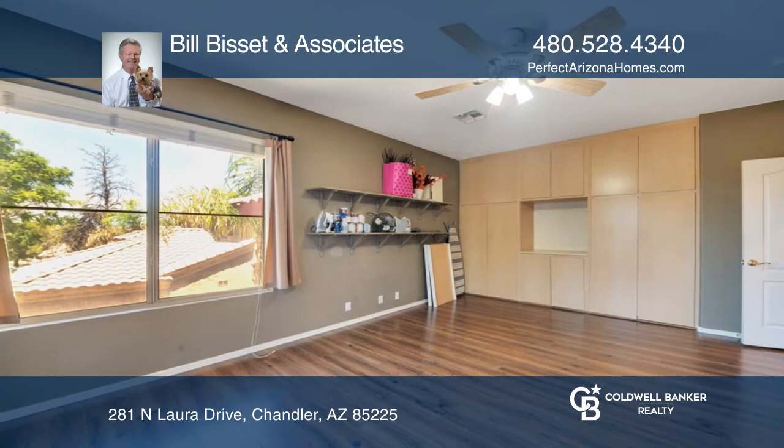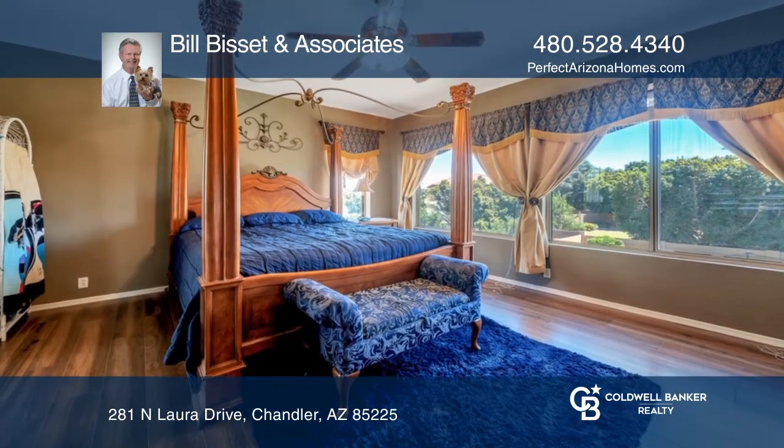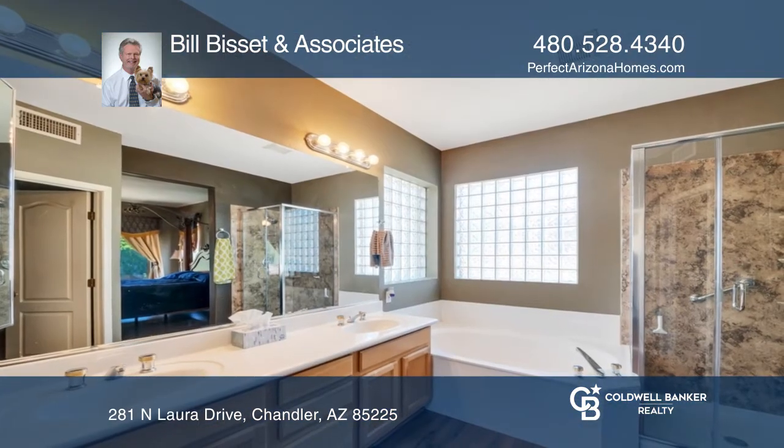Upstairs consists of five bedrooms, three full baths, and a large game room. The spacious master suite offers a soaking tub, a newly updated shower, and a walk-in closet.